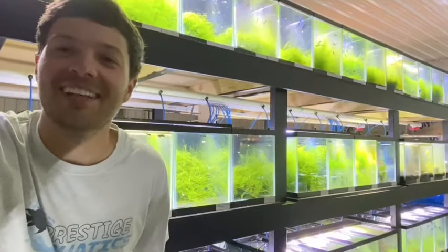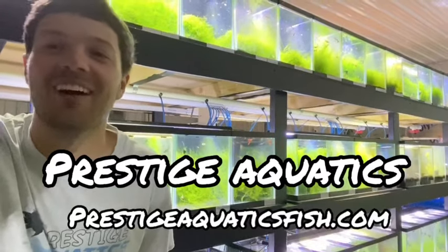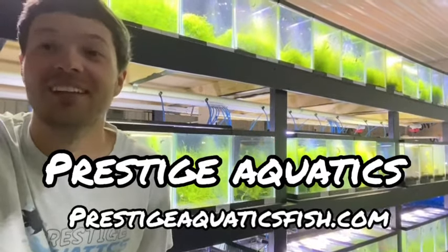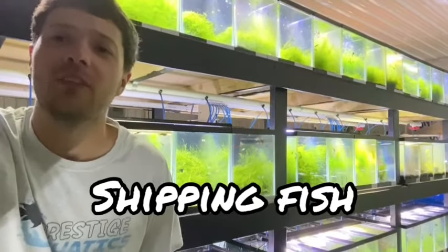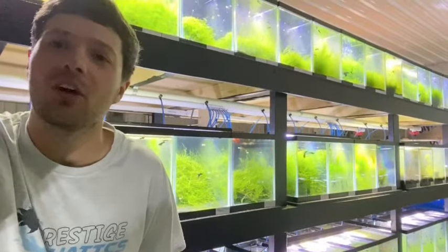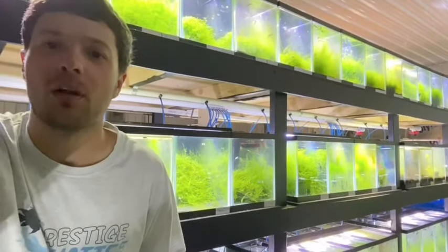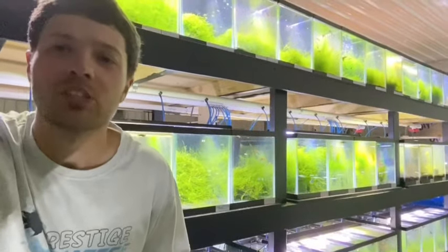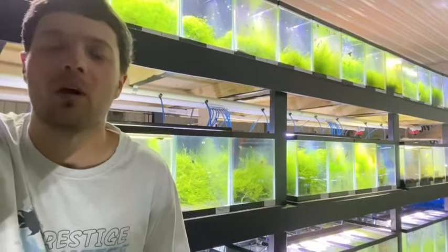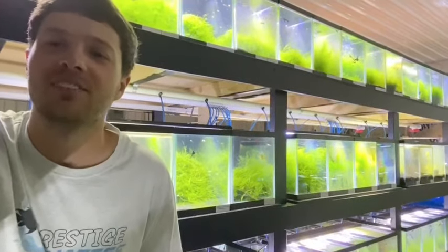What is going on guys, Clint with Prestige Aquatics, back with yet another awesome fish video. Today we're going to be talking about shipping some fish. It's actually Sunday here in the fish room — we usually bag all the fish up and ship on Mondays, but I've got a really busy day tomorrow, so we're going to go ahead and get everybody bagged up. Everything's overnight shipping this week, so I'm not worried about having them in the bag overnight.